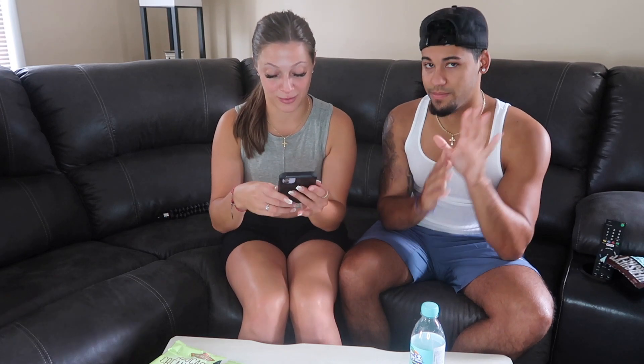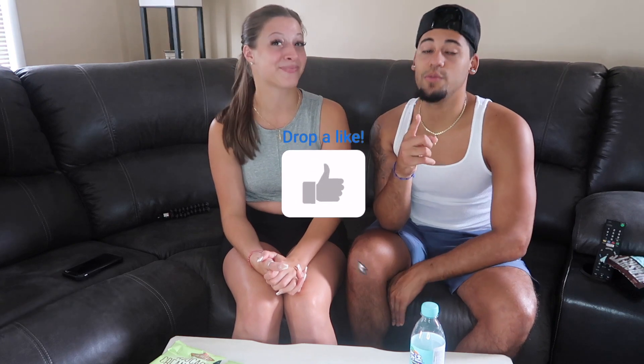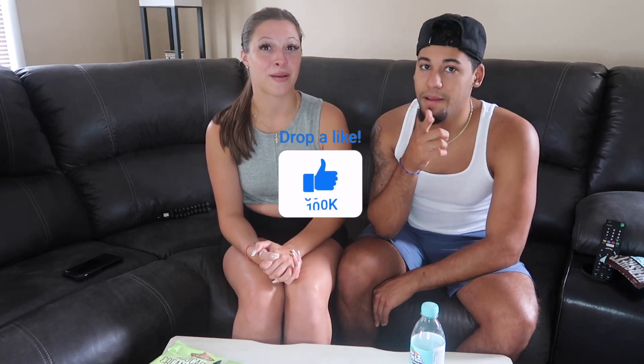Before we end this video, we want to give the post notification shoutout — it goes to Max! Thank you for your first comment, we love you. Keep that bell on guys so you can get the next post notification shoutout. We'll see you guys Wednesday — bye!